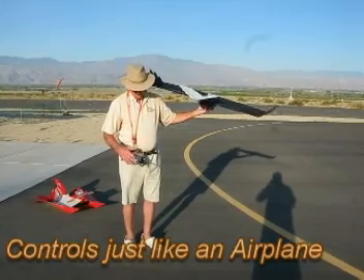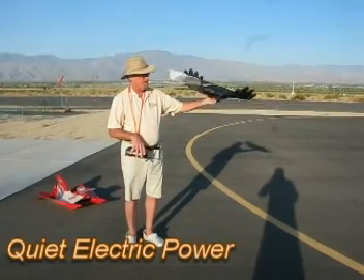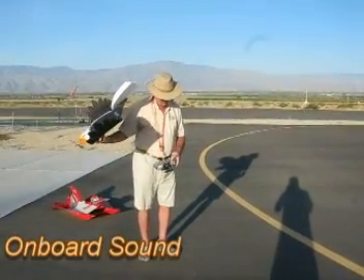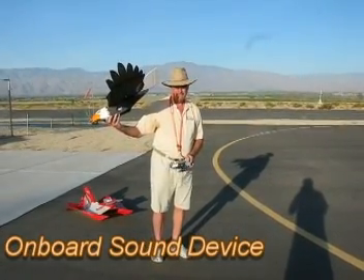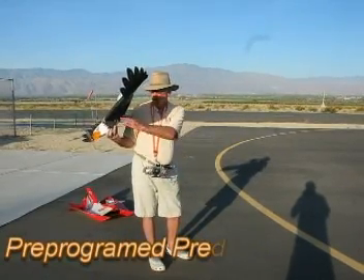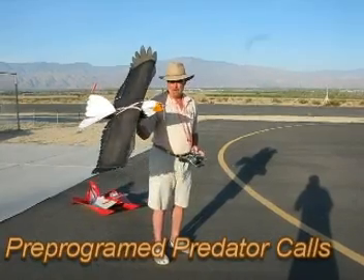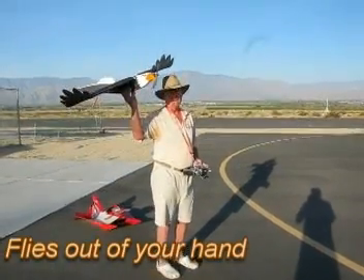Elevator and ailerons are controlled. I've got rudder mixed with the ailerons for really nice smooth flight. It's electrically powered, so you don't have any combustion engine sounds. You also have the ability to turn on or off a speaker system on board that's programmed with predator sounds. This is a patent item that I hold the patent for from Coot & Goosebusters, affiliated with BirdX of Chicago. I'll fly it for you now.